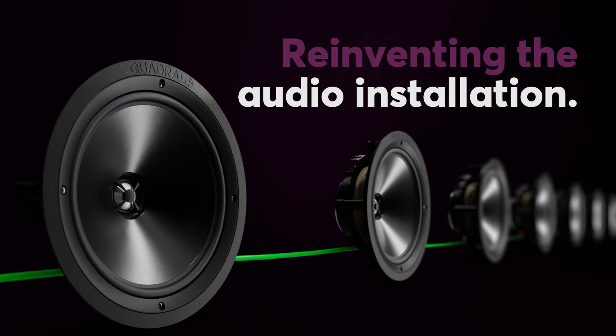Our brand new master client technology is changing the game in audio installations. It reduces cabling needs by over 80%, giving you the freedom to scale your audio projects with flexibility and precision, all without sacrificing quality, even over long distances.